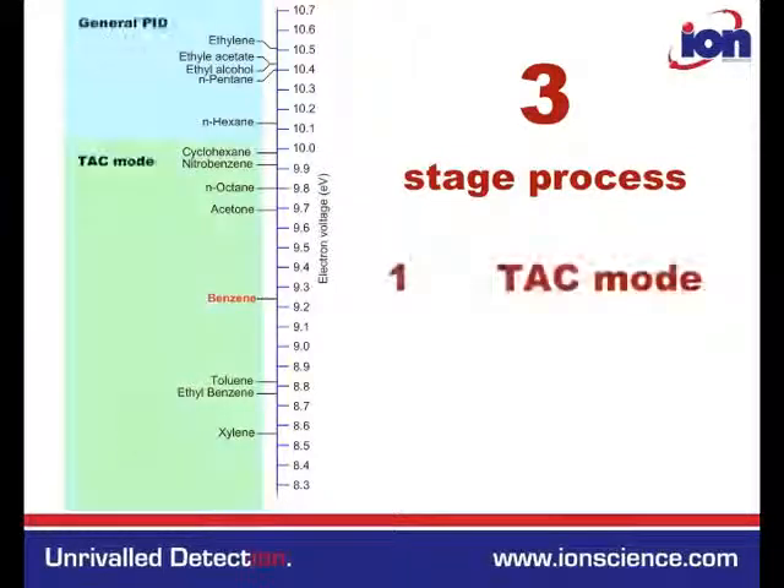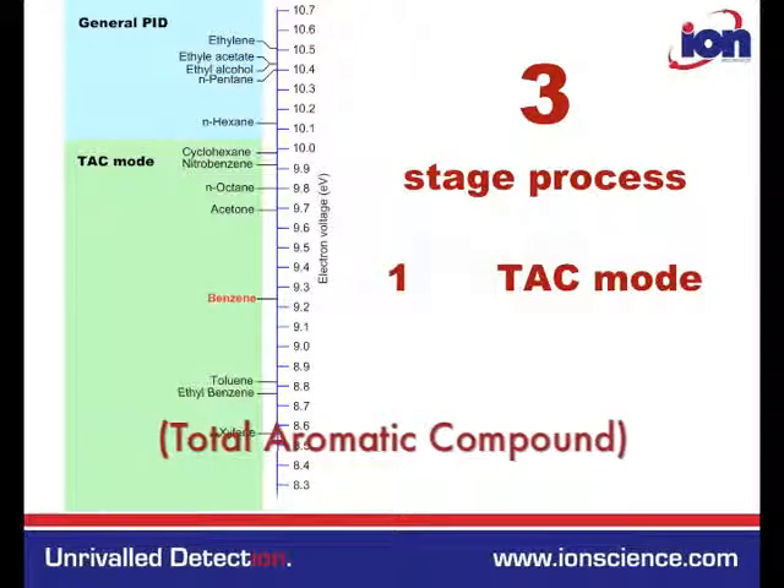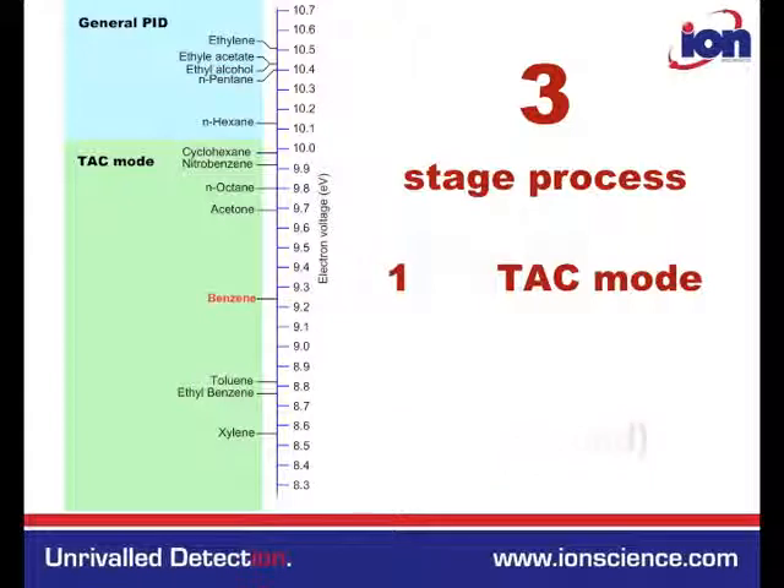TAC mode: In the CubTac and Tiger Select, a 10 eV lamp is used to screen out the aliphatic compounds, leaving the total aromatic compounds.